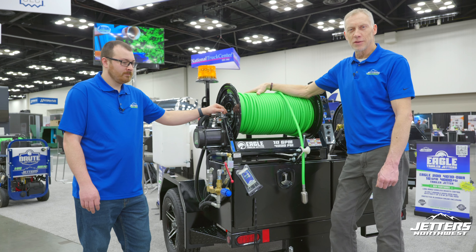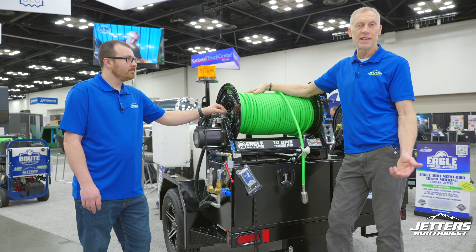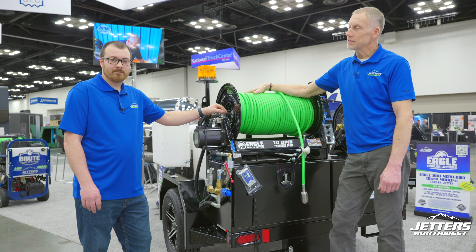I'm here with Bradley Craig. Bradley is our lead technician, been with the company many years. A lot of people don't realize that Jettlers Northwest, a division of Seattle Pump, we have been a service center for Jettlers since the 1960s, so it's nothing new to us.